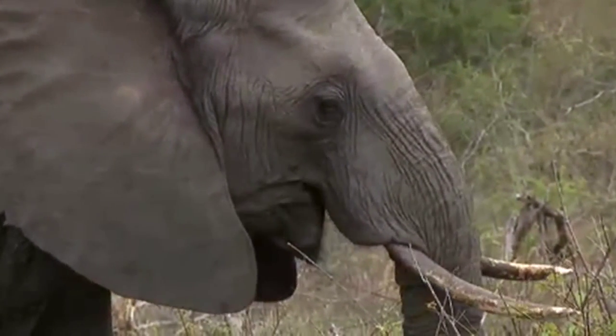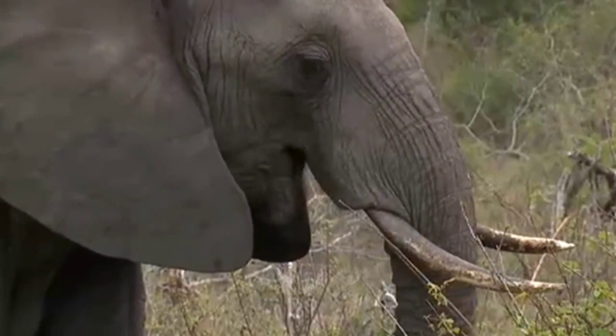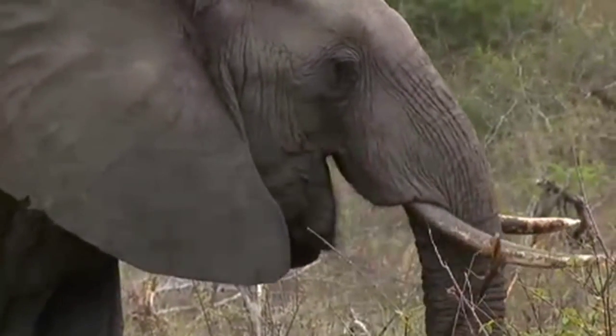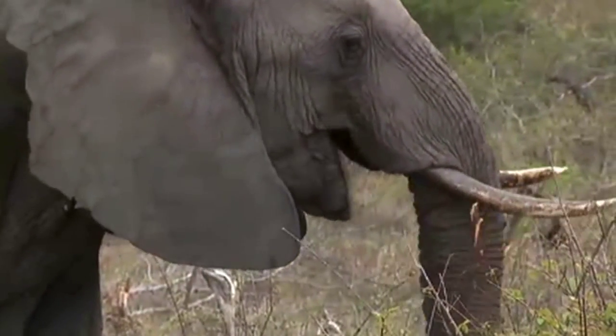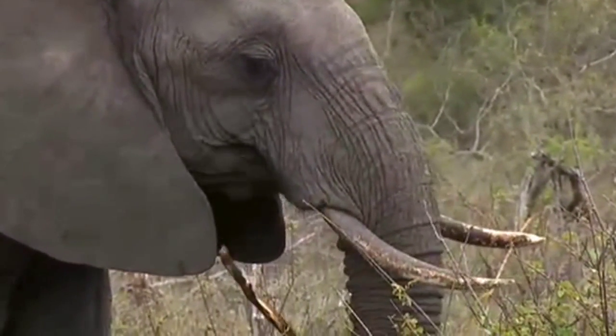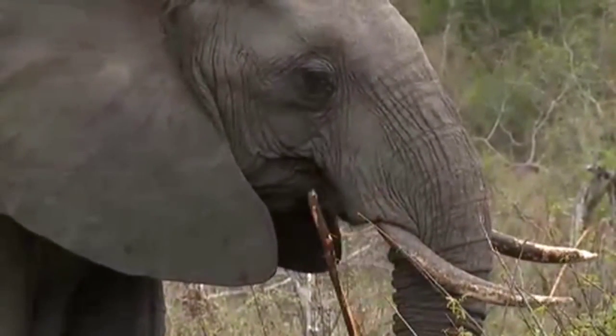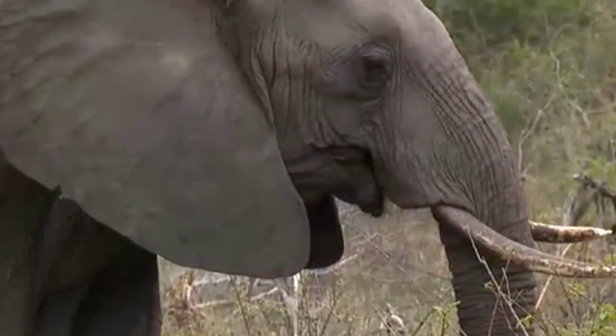There, you can just see on the end of her left tusk — that's obviously been broken at some point and then rubbed down. Now we've spoken many, many times about the fact that elephants favor one tusk over another. In this case, I think it's safe to assume that she favors her left one.